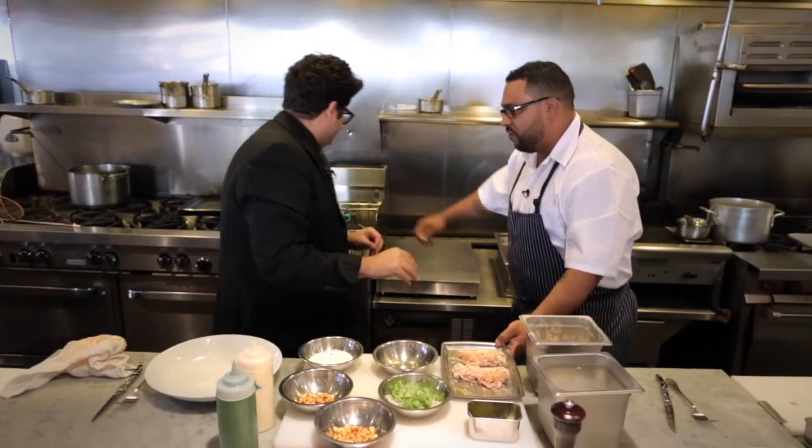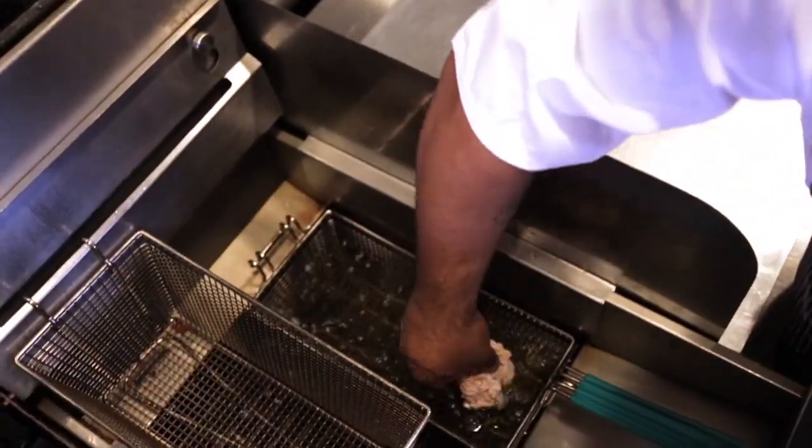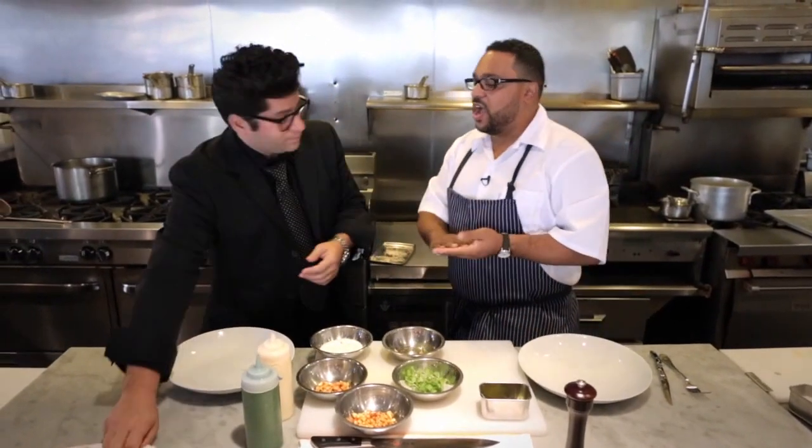We're going to put it in the fryer — going right to the fire. Drop the basket first. Bada bing. Now are you a culinary school guy too? Yeah, I went to a culinary high school in Jersey, went away to college, traveled up and down the east coast — Boston, Atlanta, Naples, Florida. Came back to Philly a couple years ago, and here we are.